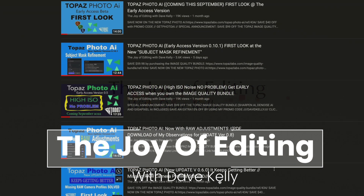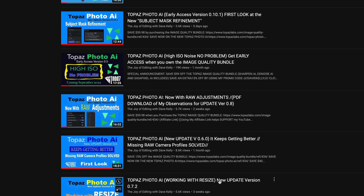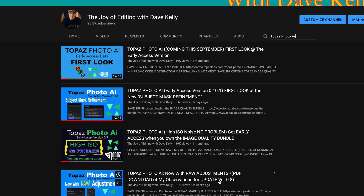Hello everyone, and welcome to the Joy of Editing with Dave Kelly. I'm glad you joined me today. It's finally out — Topaz Photo AI, the official release. If you've been following my channel, you can see all these different videos that I've done on Topaz Photo AI, the early access version. If you've been watching those videos, you can get a pretty good idea of what's in store for you.